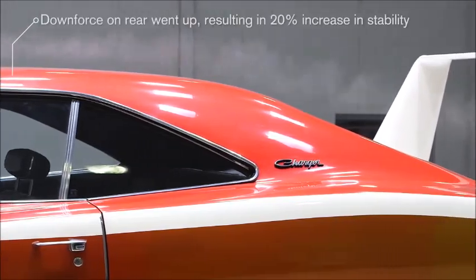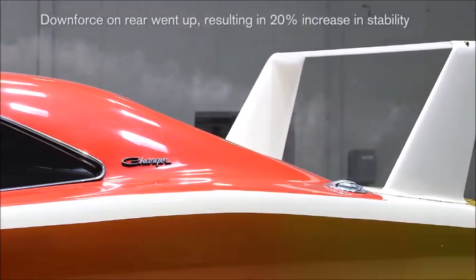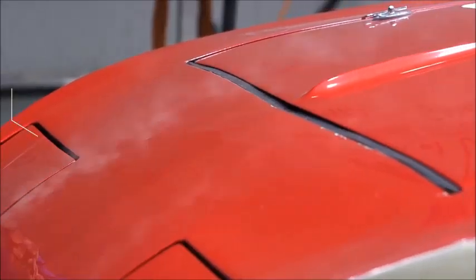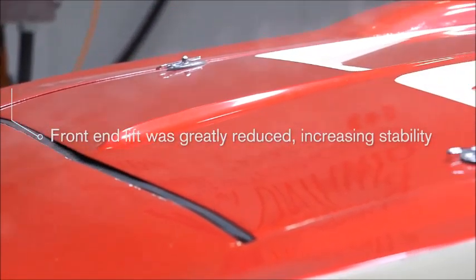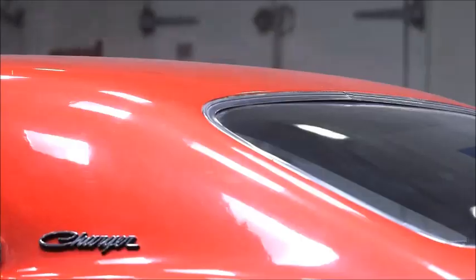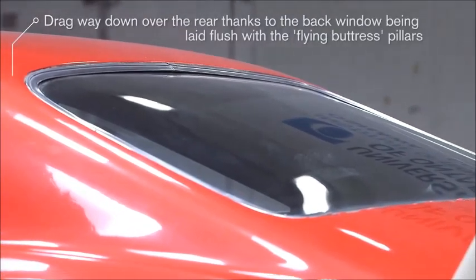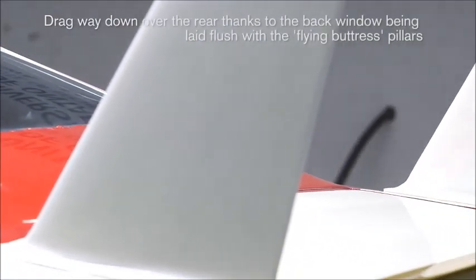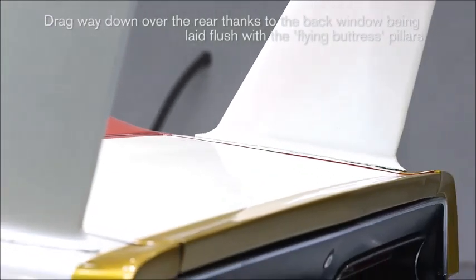The downforce on the rear went up, which means it'll be more stable. The surprising thing was the negative downforce, or lift, in the front was enormously reduced, which means it's more stable on the front as well. The drag went way down, and this is because of the rear windshield angle being now flush with the flying buttress so that the flow stays attached. So that was a huge change.